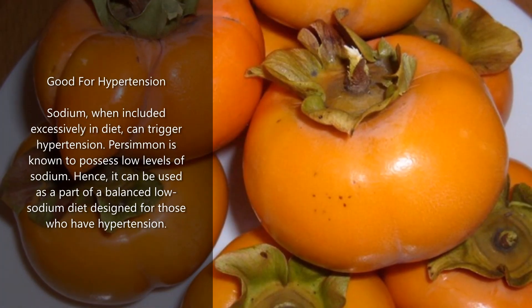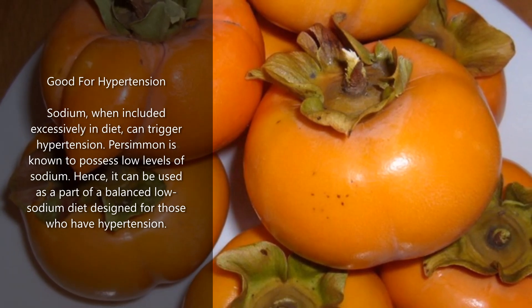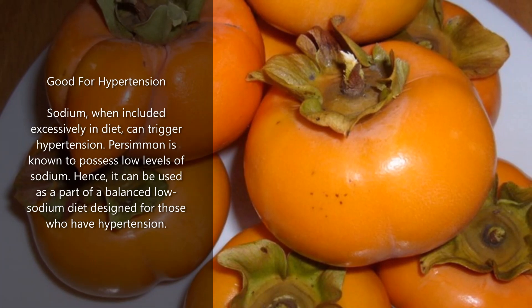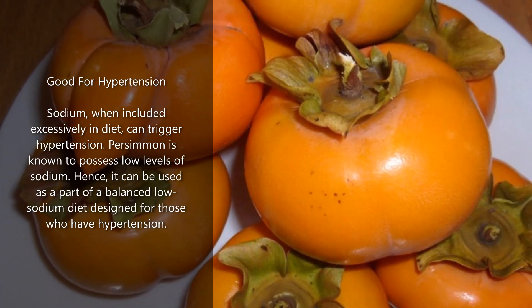Good for hypertension: sodium, when included excessively in diet, can trigger hypertension. Persimmon is known to possess low levels of sodium. Hence, it can be used as part of a balanced low-sodium diet designed for those who have hypertension.